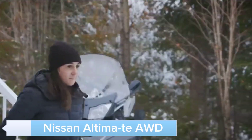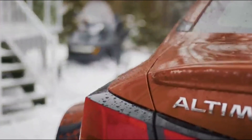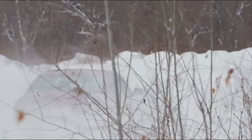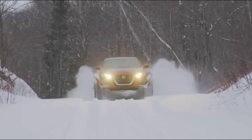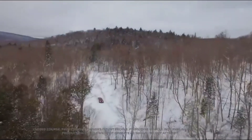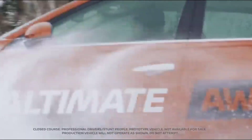Introducing the Nissan Altima T-AWD, a unique concept car designed to showcase the capabilities of Nissan's advanced all-wheel drive technology. With its rugged design and powerful performance, the Altima T-AWD is perfect for both urban and off-road adventures. The innovative AWD system ensures superior traction and control, while the spacious interior and cutting-edge features provide maximum comfort.